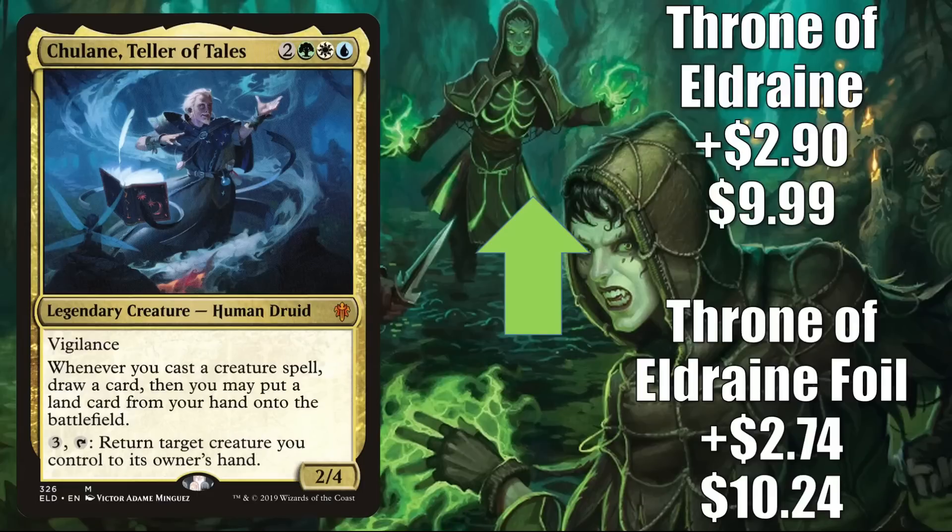Shalai, Teller of Tales is next. The Throne of Eldraine foil copy, which came in the Wild Bounty Brawl deck, is up $2.74 to $10.24. The regular non-foil copy from Throne of Eldraine Collector Boosters is up $2.90 to $9.99 this week. The list copy from Zendikar Rising is creeping up but did not hit the $2 threshold. In gameplay, it's a popular Commander, now seeing more play in the 99 of new builds including Jodah the Unifier. It's also a good upgrade to Painbow. Additionally, there was a Commander Clash episode on MTG Goldfish this week featuring two decks with this card, which may have brought more attention to it.